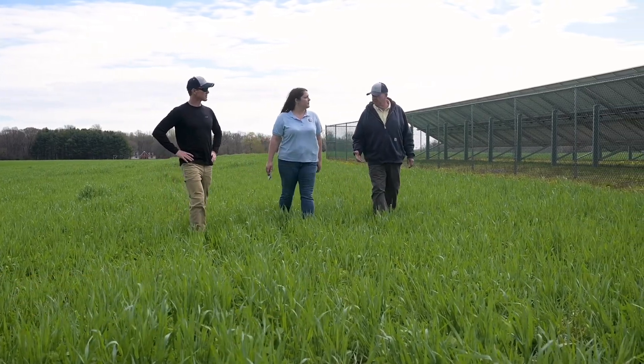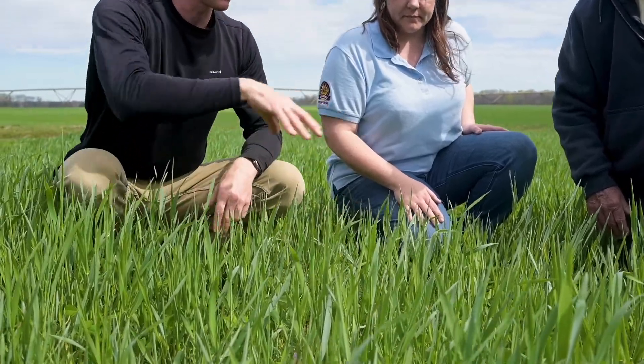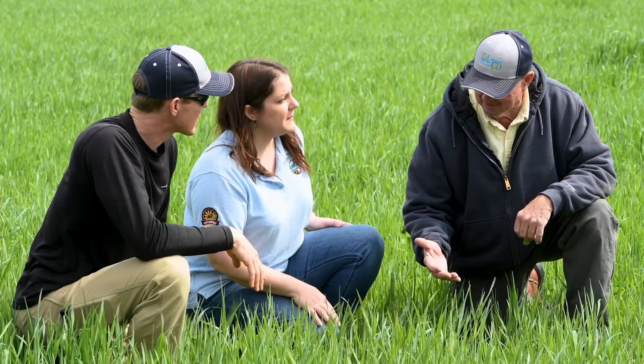I'm a soil conservation planner with Maryland Department of Agriculture and I work in the Queen Anne Soil Conservation District Field Office. MDA's cover crop program is a grant program that helps farmers and landowners plant cover crops by offering cost share assistance.